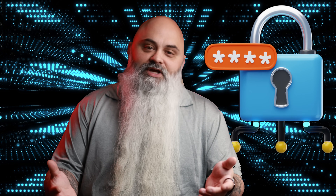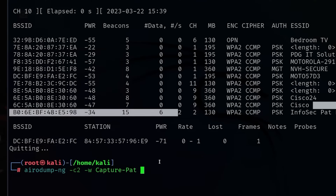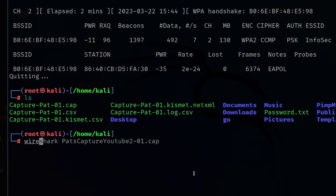Your password probably sucks, but that's not the real problem here. The real problem is the companies that store it like amateurs, making even stronger passwords crack in seconds sometimes.